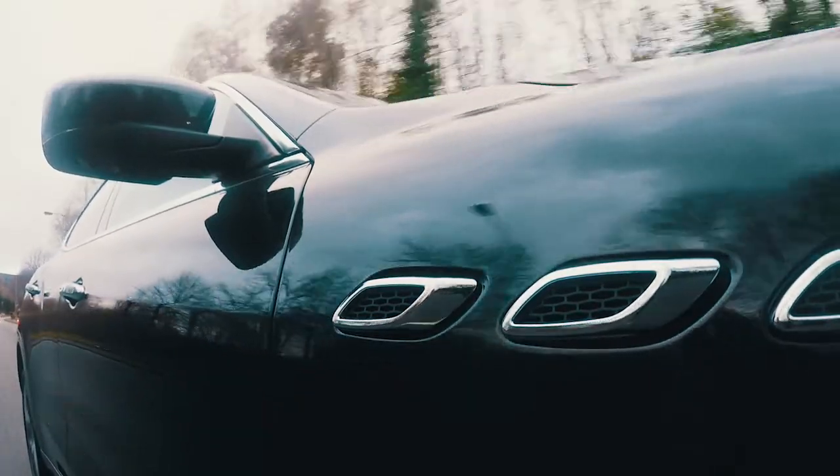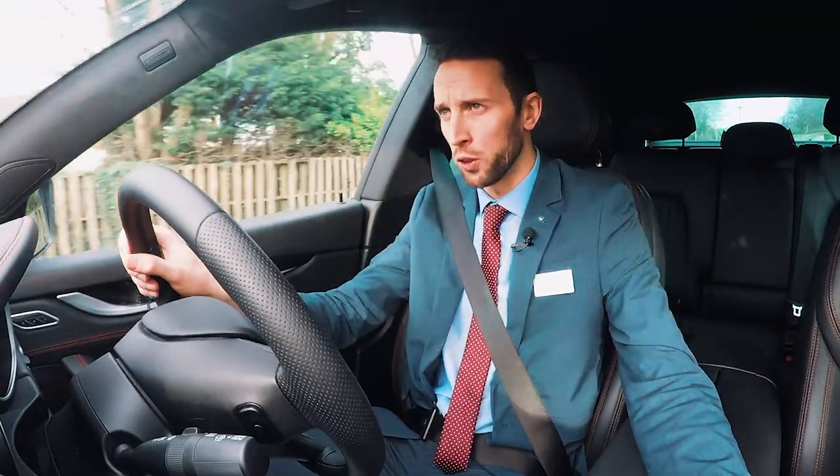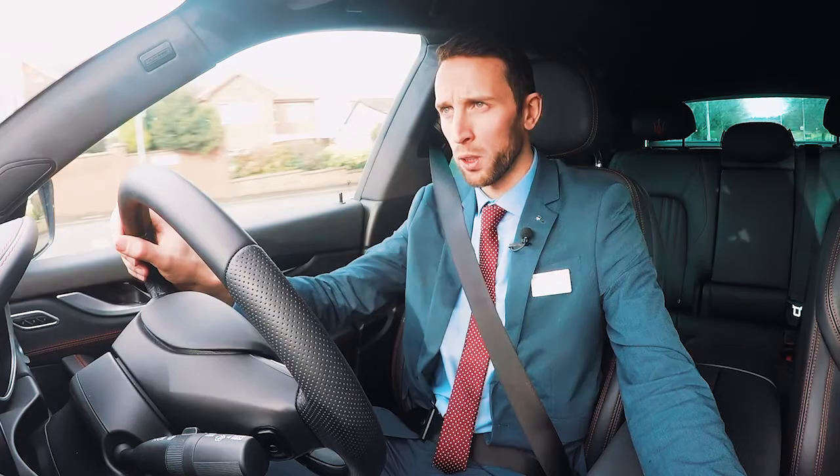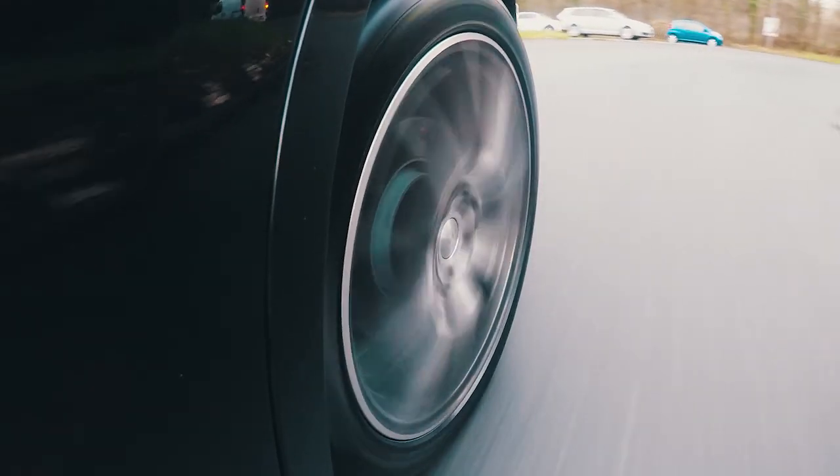Weighing in at over 2 tonnes, the Levante feels very, very solid on the road. However, you still can get 39mpg combined with this car, and it gives you CO2 emissions of 189.